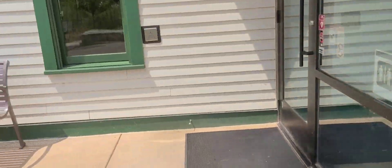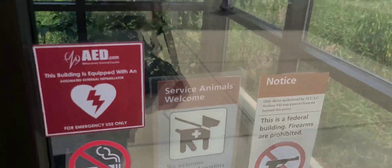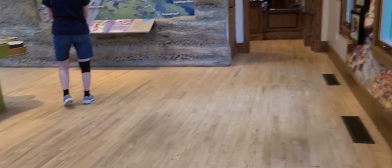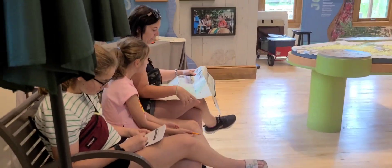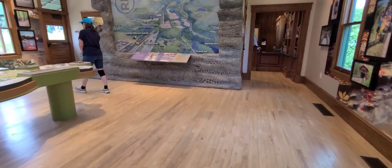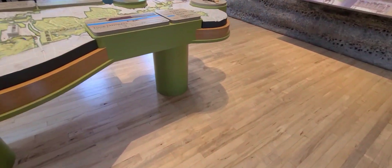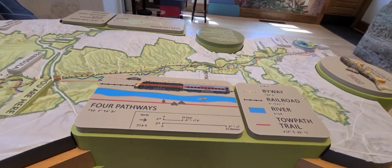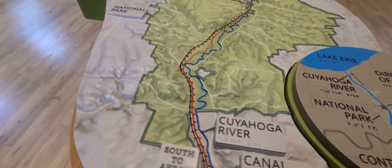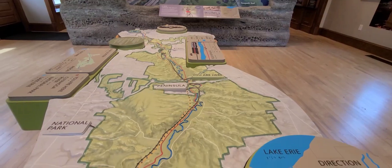Right now I'm going to step inside the Visitor Center. Oh nice — wow, isn't that amazing? This is really big.